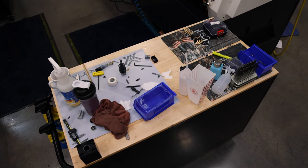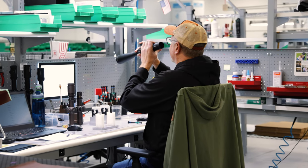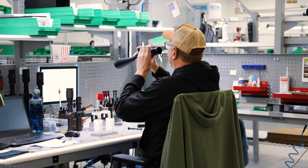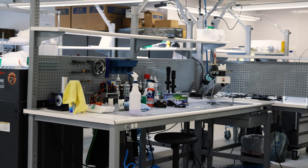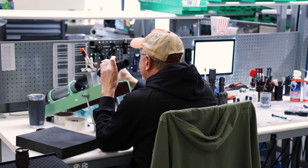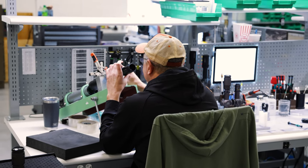One of the most unique things about Vortex is their warranty. They have a lifetime no-questions-asked warranty, meaning that if you can ship them any sort of piece of your initial optic back, they'll actually repair it. Here you can see there are some guys actually repairing optics, taking a look at them, dialing them back in, and getting them ready to go for the customer.